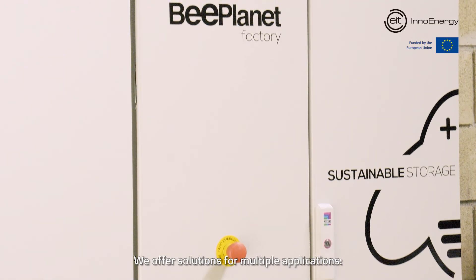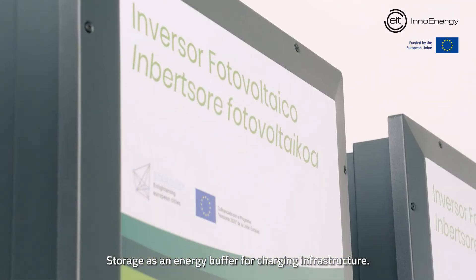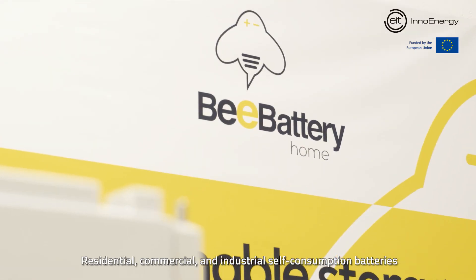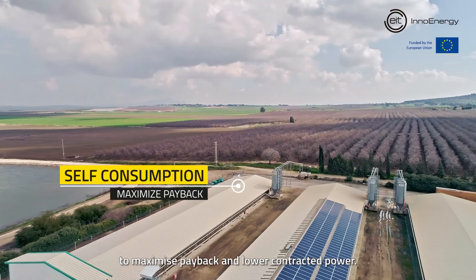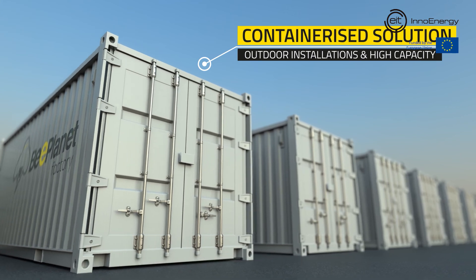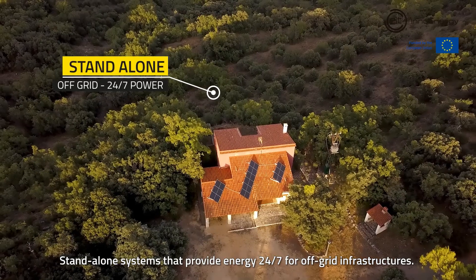We offer solutions for multiple applications: storage as an energy buffer for charging infrastructure — any amount of power anywhere with fast charging stations; residential, commercial and industrial self-consumption batteries to maximize payback and lower contracted power; containerized solutions for outdoor installations or high capacity; and standalone systems that provide energy 24x7 for off-grid infrastructures.